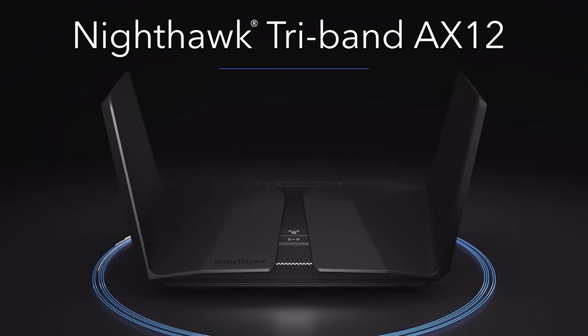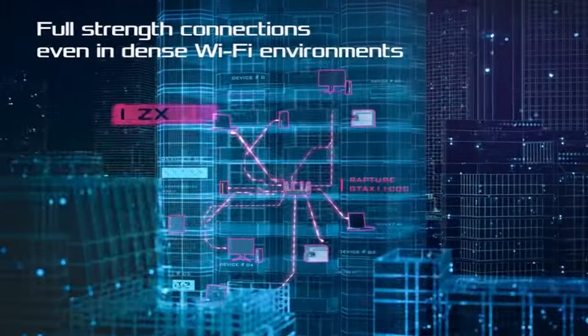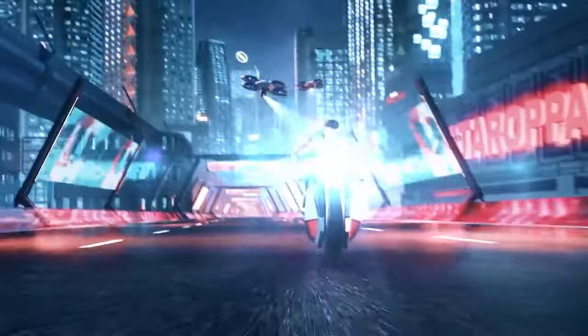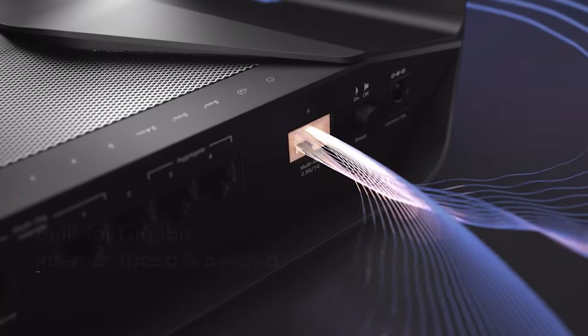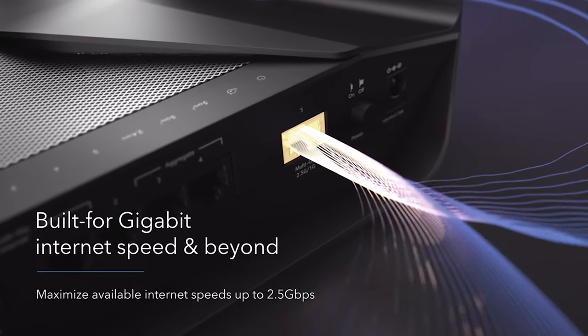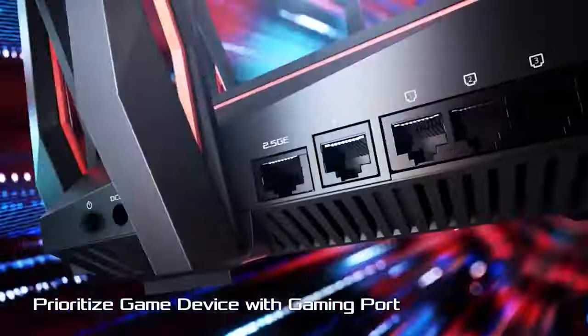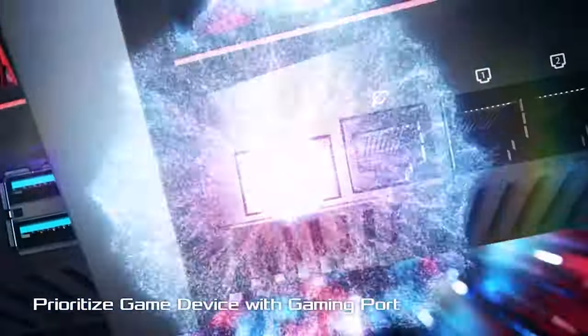Routers are an important part of your network and internet connection, providing you both high speeds and coverage so that you can game online with less lag time than ever before. The best gaming router works as a switchboard operator for everyone's network traffic, directing packets in and out to ensure your online gaming experience is smooth.